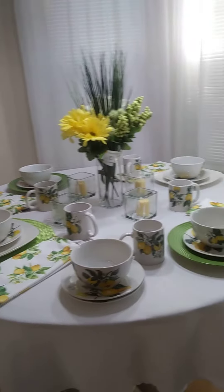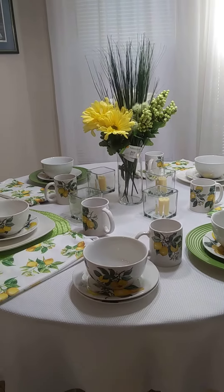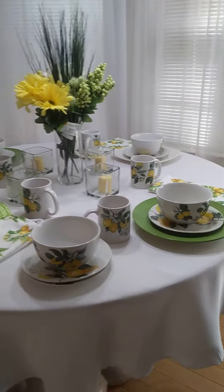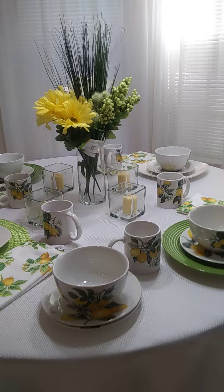I got six of these. Dollar Tree is getting their lemon plates in. Those of us that like tablescaping have all been sharing with each other when they're coming because we love these things. They were a hit last year and I missed out, so I made sure I got some this year.